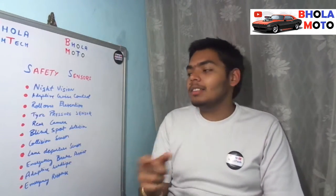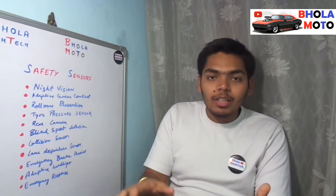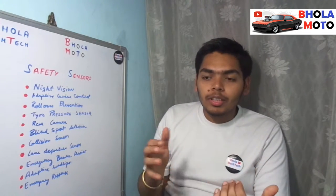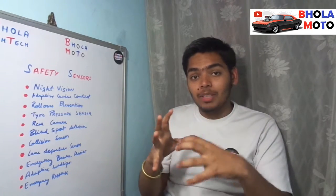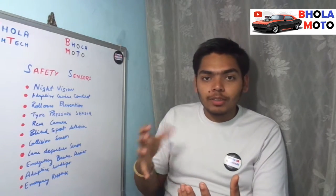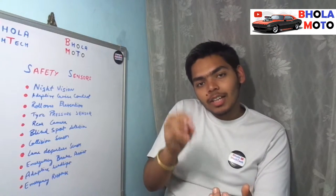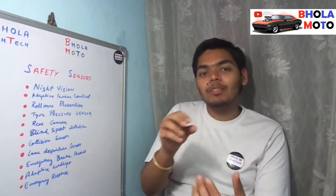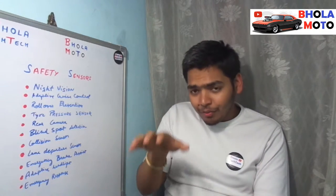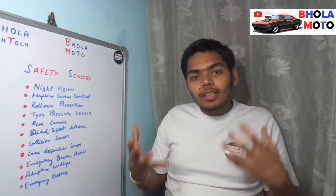Another sensor is the tire pressure sensor. Whenever there is a pressure difference in the vehicle, the stability of the vehicle is disturbed. If a particular tire has much higher pressure, there are also chances of the tire bursting. The tire pressure monitor sensor is required to alert you whenever there is a dangerous situation with the tire pressure — whether the pressure differs between tires or drops below a certain level, indicating it needs to be inflated.